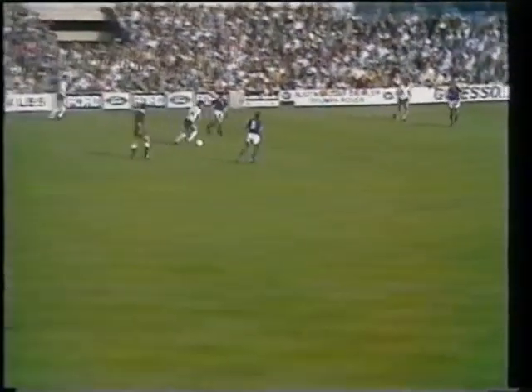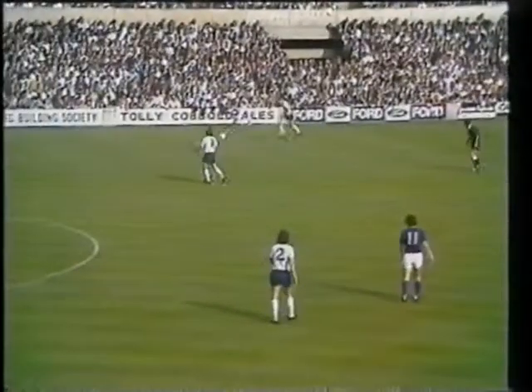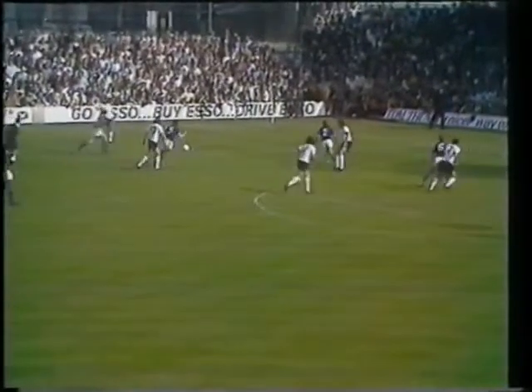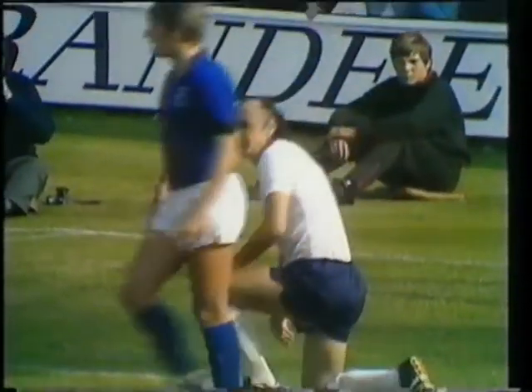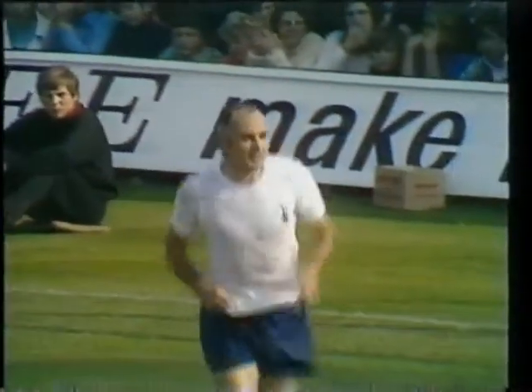Knowles to Pearce again, still a lot of room for Spurs as they build up these movements. Knowles to England, down to Martin Peters. Knowles coming up in support over there, Gilzean. Oh and another miss. Beautifully worked but once he gets into that position he should really get a hold of those.